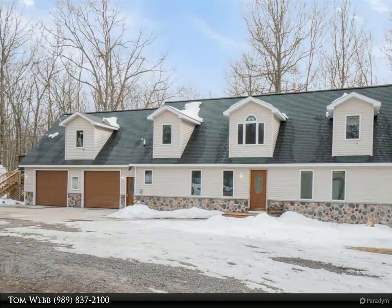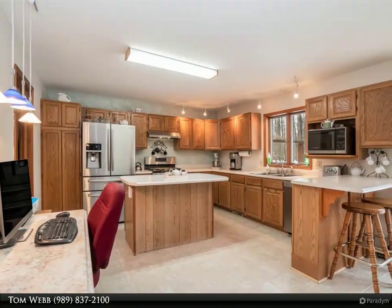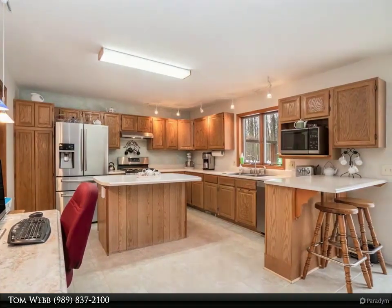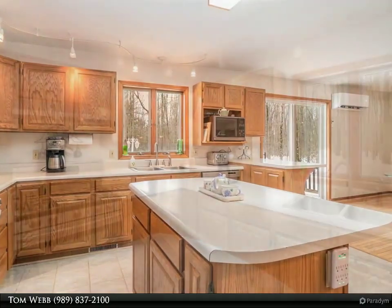Located in one of the most scenic areas in the Harrison area, this unique home has great curb appeal and sits on over 15 acres. The property features five bedrooms and four full bathrooms. The kitchen is open to the living areas, and the living room, kitchen and dining area are warmed by the glow of a three-sided gas fireplace.